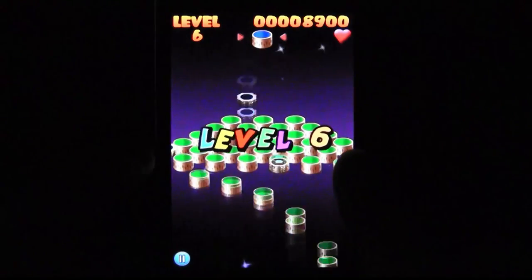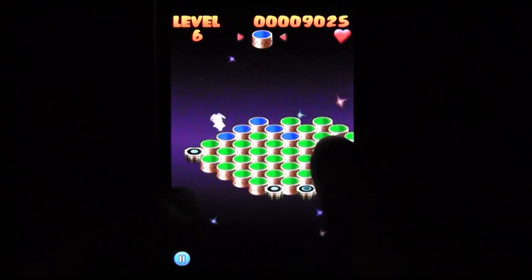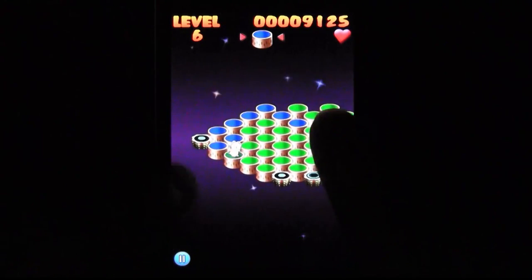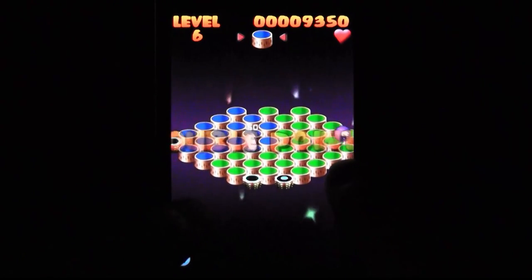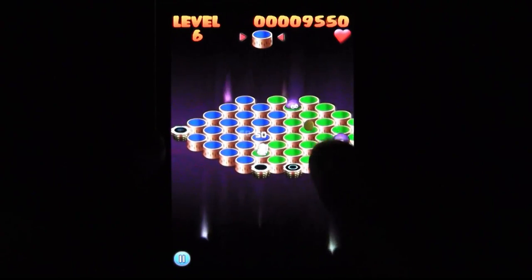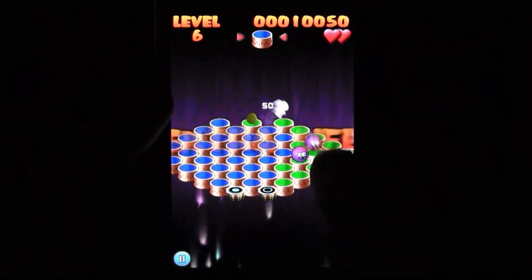So each stage is an arrangement of shapes. For some reason, it's up to the rabbit to change the color of these shapes by jumping on them. I guess in a tough economy, we do what we can. But unfortunately, there are a bunch of job killers...and blob-like purple a-holes trying to capture the bunny. And if he was packing, this wouldn't be a problem.